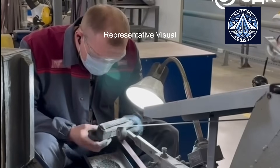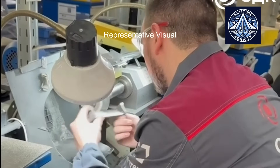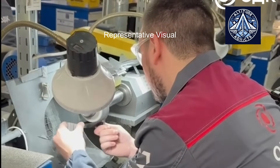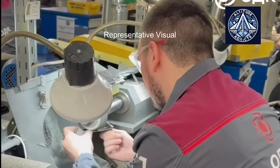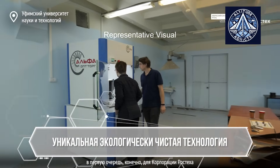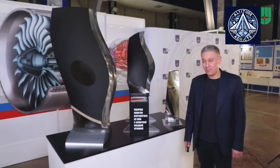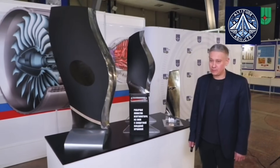The single crystal structure commences to expand from the seed upward as the metal cools and solidifies, resulting in a blade with a continuous, defect-free crystal lattice. At UEC Saturn, the mold is immersed in a bath of liquid aluminum as it exits the heated zone, where an innovative high-speed directional solidification technique is employed. This rapid cooling enhances the structural properties of the completed blade and provides even more control over the crystallization process.